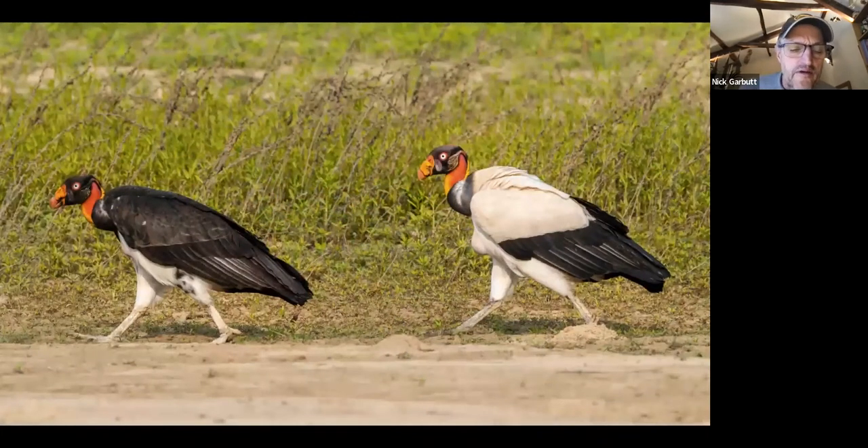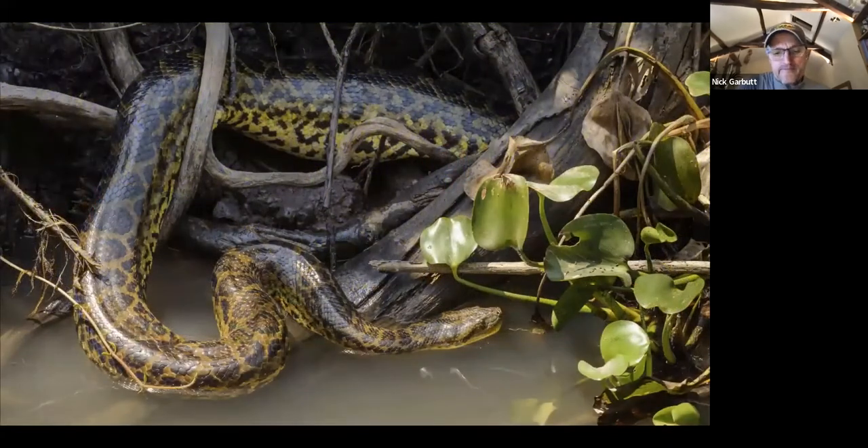Much harder to see, requiring a big stroke of luck, are king vultures — but along these rivers they are seen from time to time. For those who adore snakes, the yellow anaconda is hugely exciting. It's less well known than its Amazonian cousin the green anaconda and not as large, but still substantial snakes — this individual was over three meters long. They're a type of water boa. Green anacondas are only in the Amazon; the Pantanal is dominated by yellow anacondas, and there's a reasonable chance you'll see one curled up at the water's edge.